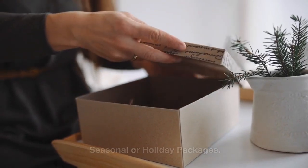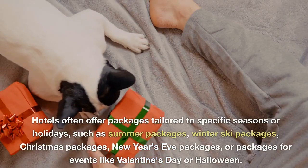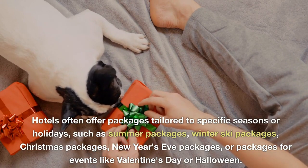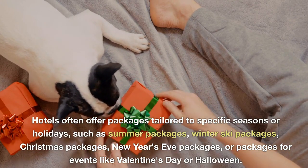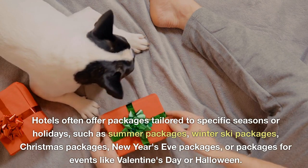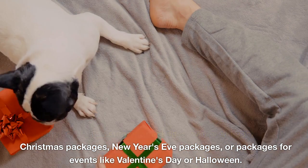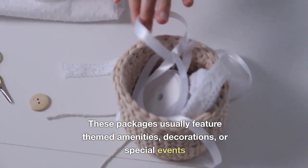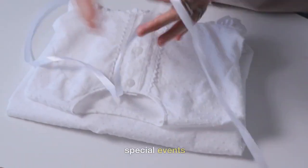Seasonal or holiday packages. Hotels often offer packages tailored to specific seasons or holidays, such as summer packages, winter ski packages, Christmas packages, New Year's Eve packages, or packages for events like Valentine's Day or Halloween. These packages usually feature themed amenities, decorations, or special events.